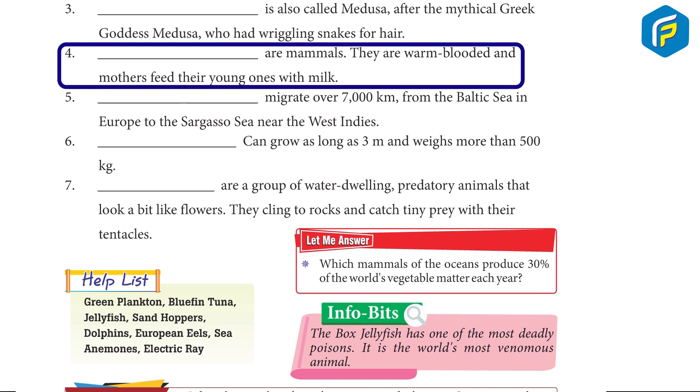4. Dolphins are mammals. They are warm-blooded, and mothers feed their young ones with milk.